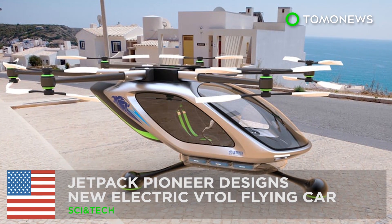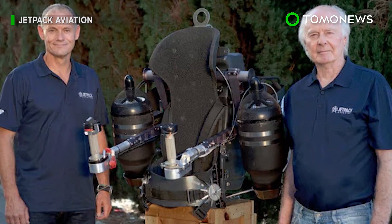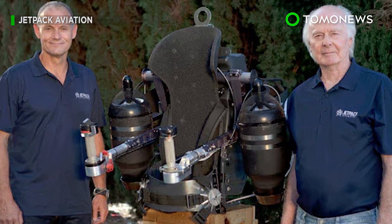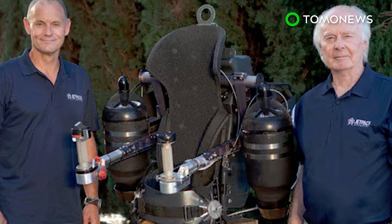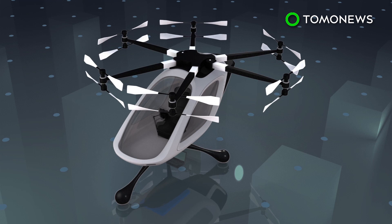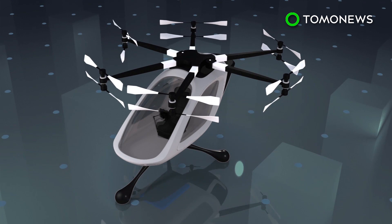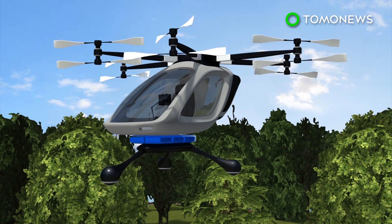Here are some more flying vehicle concepts. Jetpack company comes out with an electric VTOL concept. After giving the world its first working jetpack, David Maimon and company are bringing to life yet another science fiction dream: flying cars. Jetpack Aviation is designing a new single-seat electric multi-copter, equipped with six arms, 12 propellers, and landing balls instead of skids.